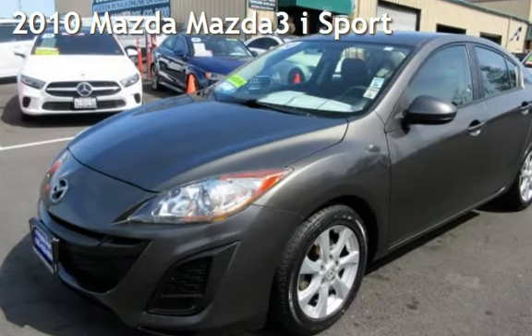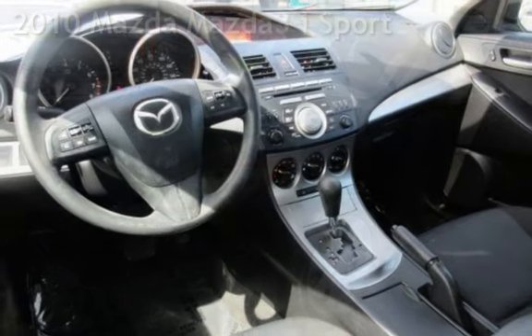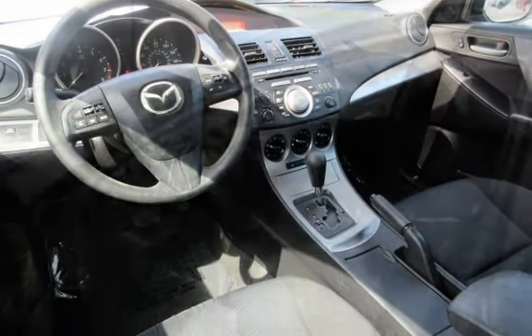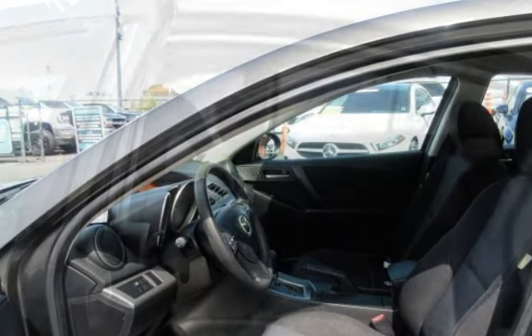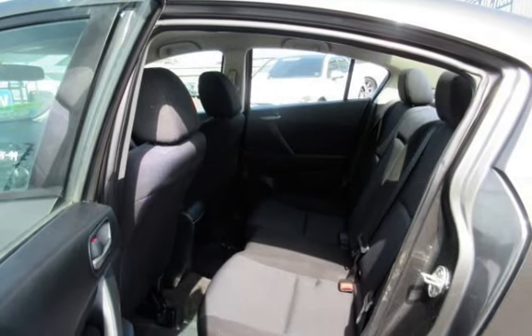Presenting a pre-owned 2010 Mazda Mazda3 i Sport. This four-door sedan has a four-cylinder, 2.0-liter i4 engine, with front-wheel drive, and a five-speed manual transmission. This Mazda has less than 117,000 miles on the odometer.